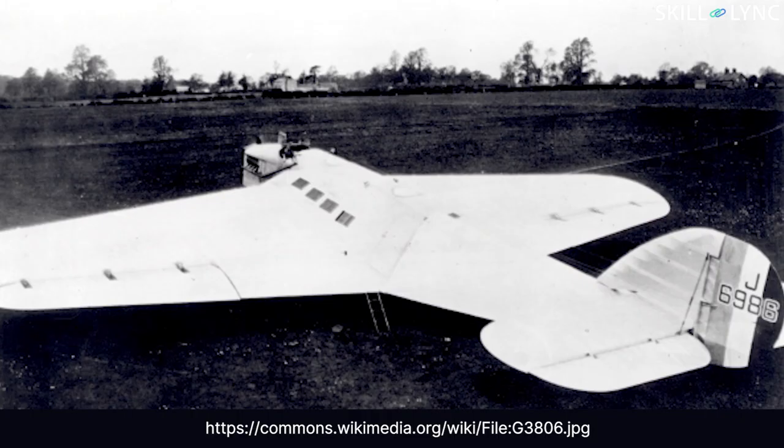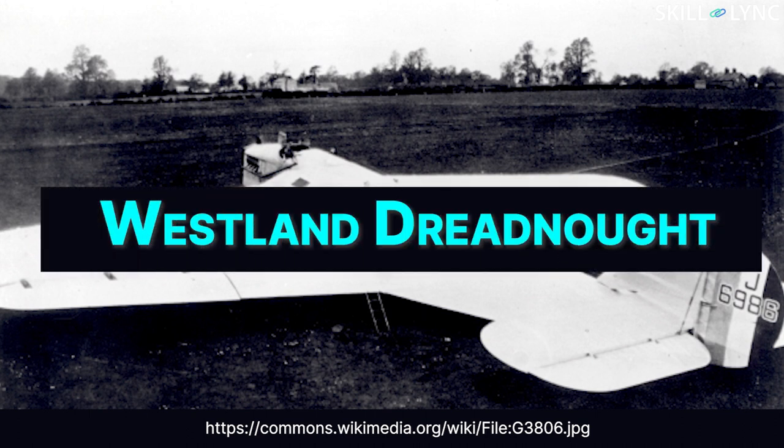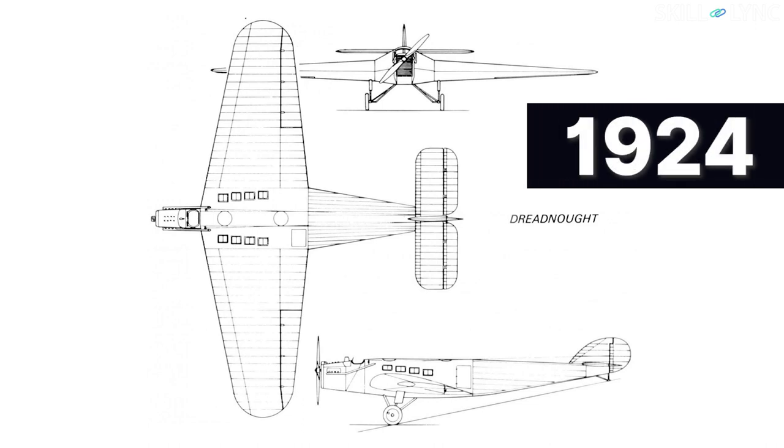The first blended wing aircraft was made in 1920. It was called the Westland Dreadnought, and it was designed to be a mail delivery aeroplane, so the main emphasis was on fuel savings. But the aircraft crashed in its first flight in 1924, severely injuring its test pilot, and the project was cancelled.